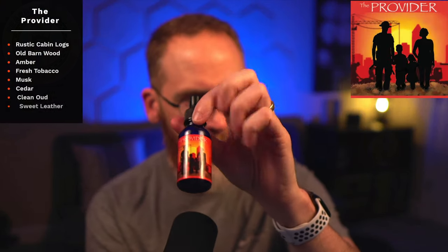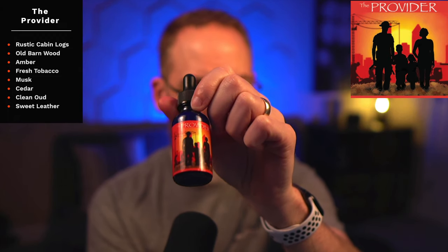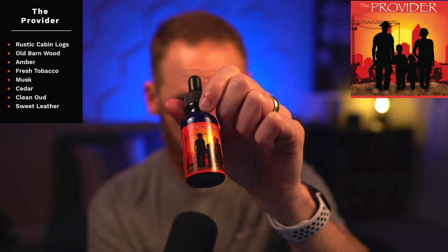This scent is called The Provider — rustic cabin logs, old barnwood, amber, fresh tobacco, musk, cedar, clean oud, and sweet leather. When I first read that, about half of those notes I really like, and the other half were question marks for me about how earthy, manly, and rugged this might be. It's not that rugged.